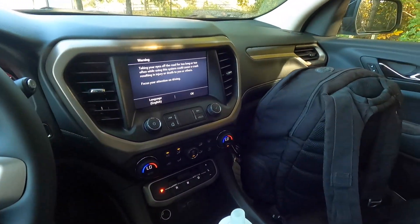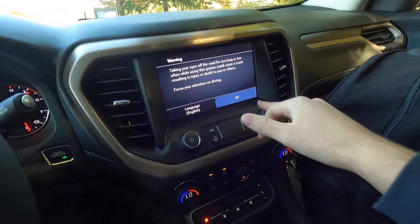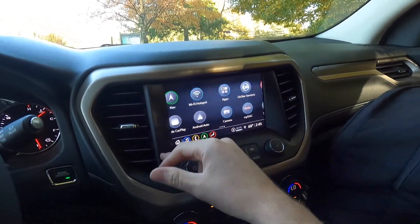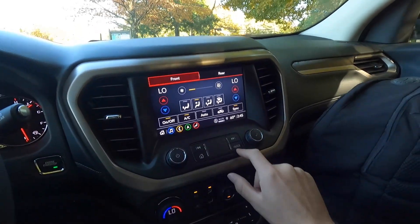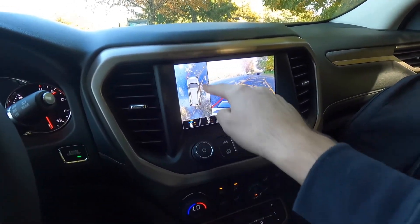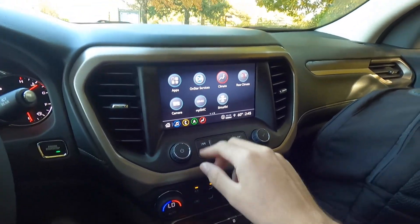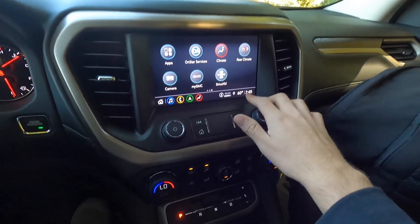Over here is your 8-inch infotainment screen with wireless Apple CarPlay and wireless Android Auto. Going into the menu: you get audio, phone, navigation, Wi-Fi hotspot — so this is a Wi-Fi hotspot capable vehicle — users, settings, Apple CarPlay, Android Auto, apps, and OnStar services. You can bring up climate control on this screen, as well as rear climate. This does have HD surround vision — that's your 360-degree view camera — and a forward-facing camera. Throw it into reverse and your rear-view camera pops up with guidance lines. There's also a MyGMC option to set up service appointments, and of course SiriusXM.